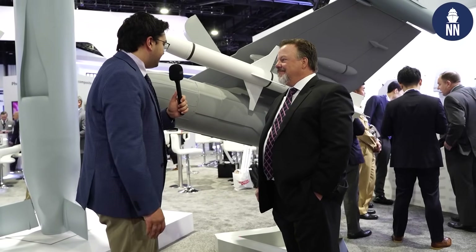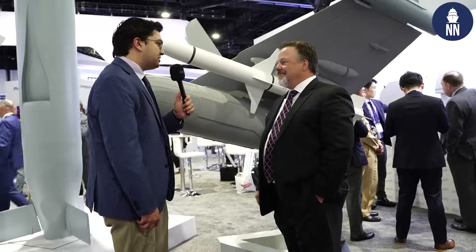Thank you again for taking the time out of your day at Sea Airspace to talk with us, Chuck. I appreciate you giving us an update on this and we're looking forward to seeing where this goes.